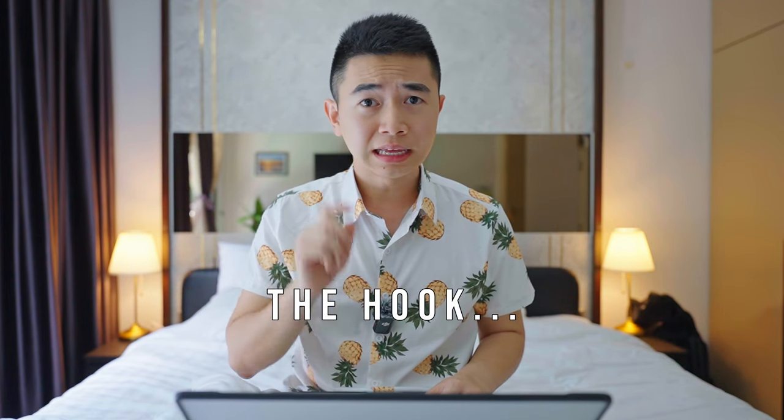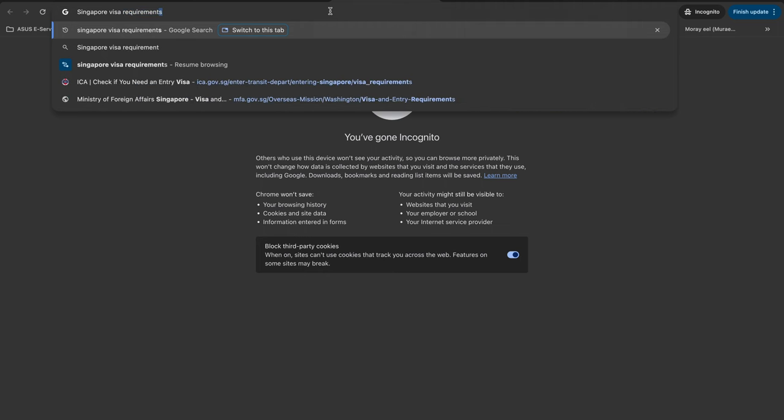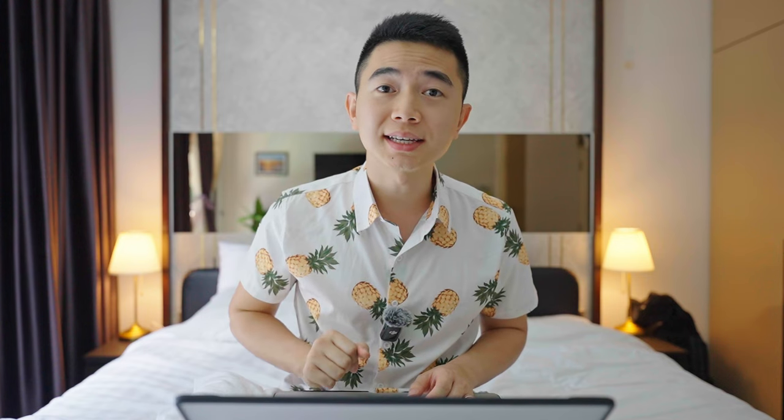How will you fall for this? Imagine you're travelling to Singapore and you're searching about the visa requirements. You go to Google and you search 'Singapore visa requirements'. And you will see the results — let's say this one: Singapore travel visa, online application, e-visa. Sounds legit. Let's click into it.